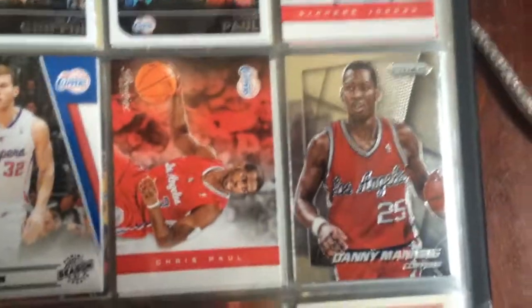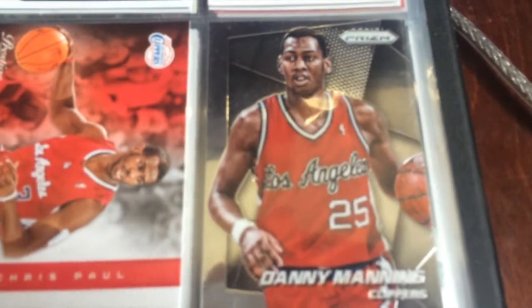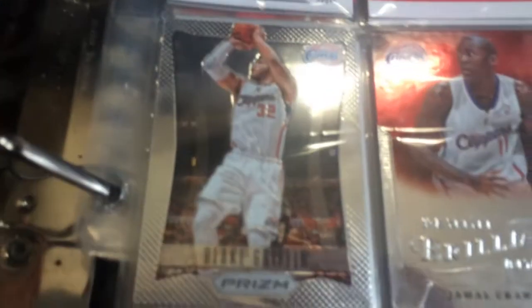A Panini Prestige 2012-2013, mostly from the same pack as that. Here's a 14-15 Prism Danny Manning. Here's a 13-14, I think yeah, 13-14 Blake Prism. This is a Panini Brilliance Jamal Crawford. And then this old one that I found actually under my bed - it's a Danny Manning. I have some more of those.